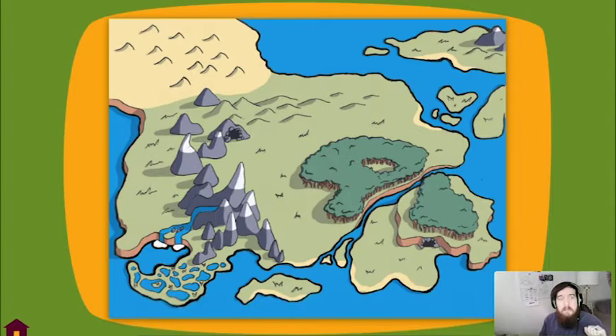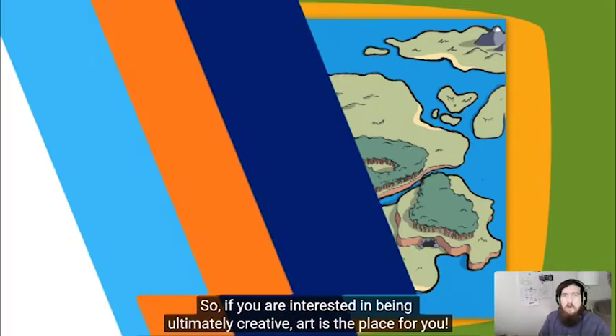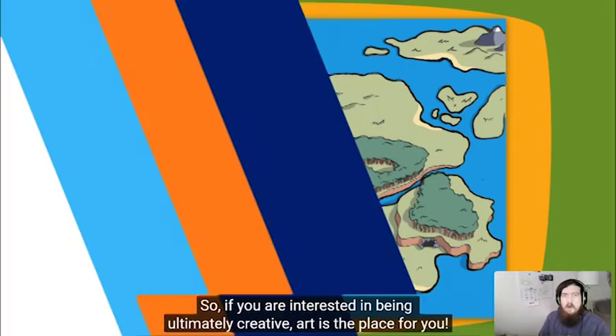So if you are interested in being ultimately creative, art's the place for you.